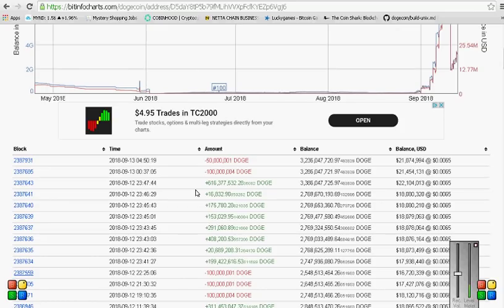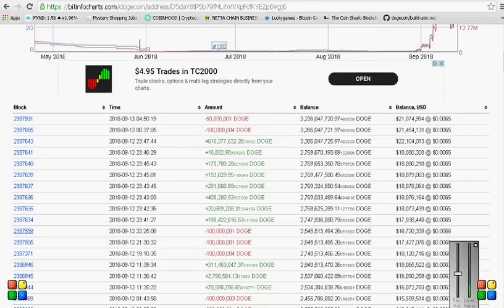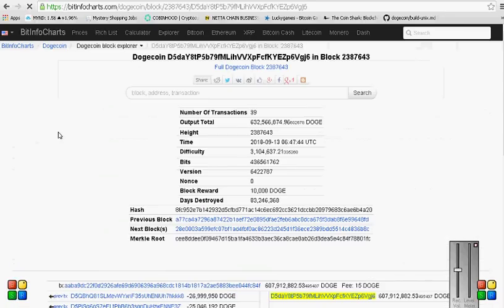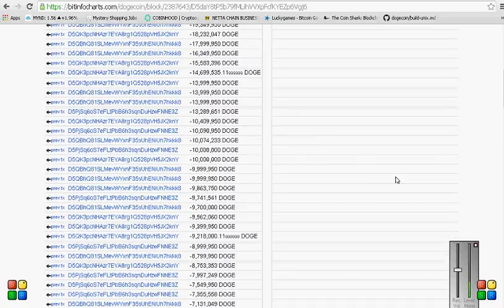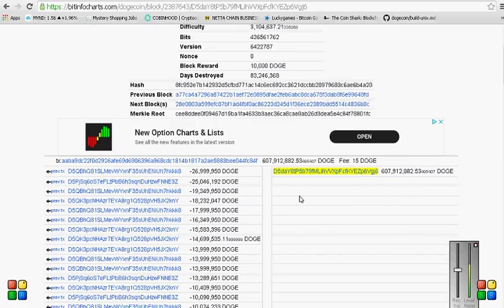Now let's go ahead and look at where these buys are coming from - where is this wallet getting its Doge? I'm going to look at this one because it's the largest: 616 million Doge. Here are all the addresses where this 607 billion Doge came from - it came from all these different addresses, and another 8 billion made up the total of 616.